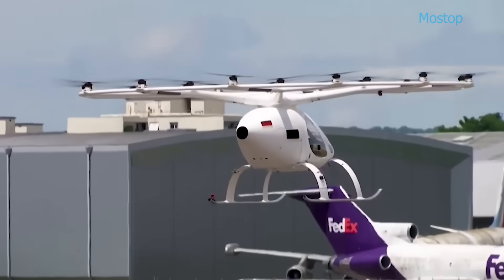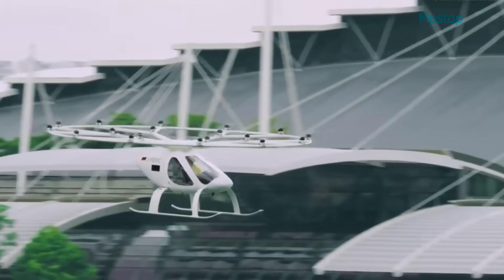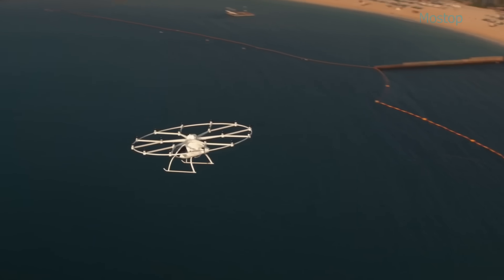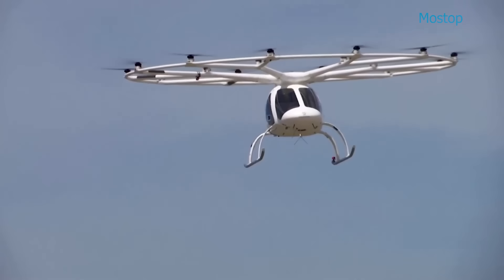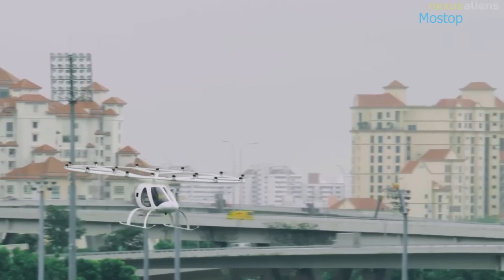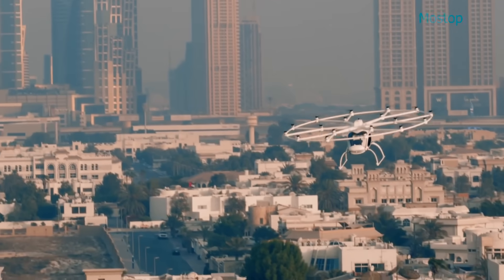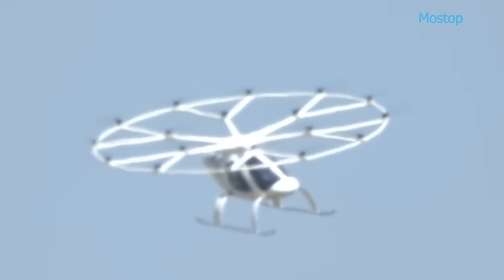Power is supplied by nine independent batteries, ensuring redundancy and reliability in flight. With a top speed of 57 miles per hour and an approximate range of 17 nautical miles, the Volocopter 2X is designed for short-range, efficient and emission-free urban transportation. Volocopter envisions a future where passengers can reserve rides via a dedicated mobile app, enhancing convenience and accessibility. The 2X has already proven its capabilities through successful test flights in high-profile urban environments, including New York City and Singapore, demonstrating its potential for safe and practical air mobility in busy metropolitan areas.